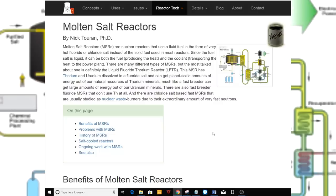Molten Salt Reactors, MSRs, are nuclear reactors that use a fluid fuel in the form of very hot fluoride or chloride salt instead of the solid fuel used in most reactors.